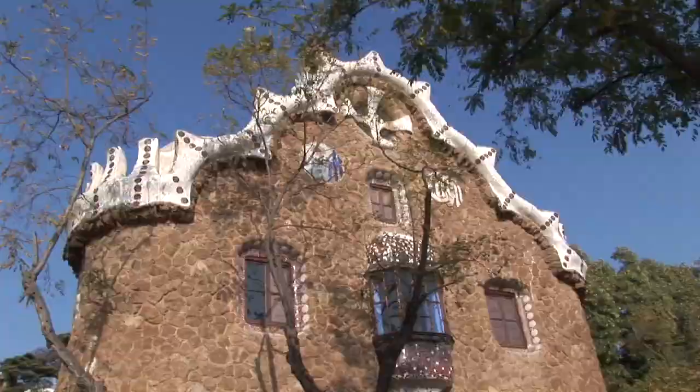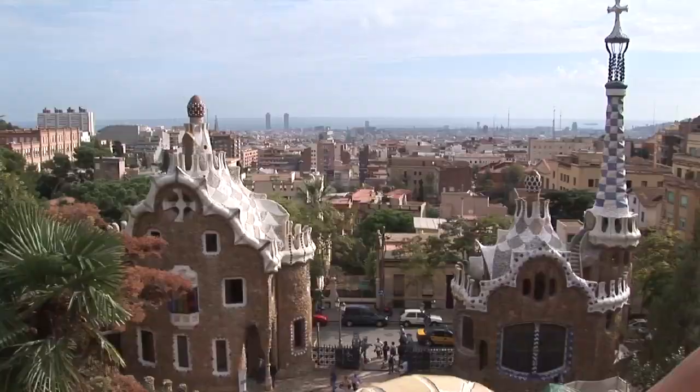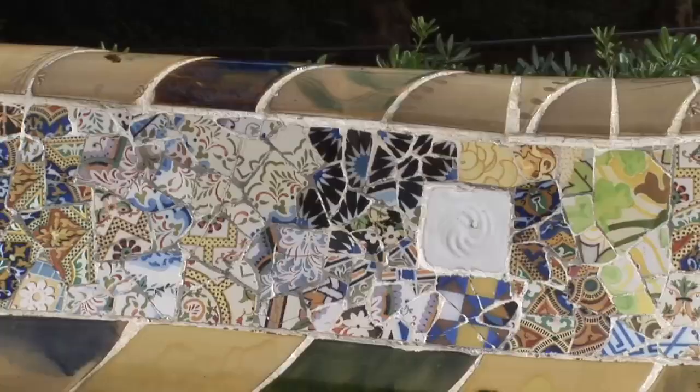Curved paths wind through a lush garden setting with a view across the city from its hilltop perch. The park structures are curved in a melange of fairytale shapes covered with mosaics of broken tiles in a style called trencadís.